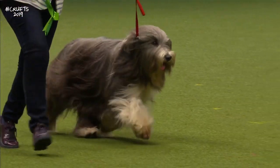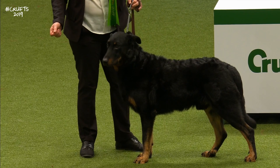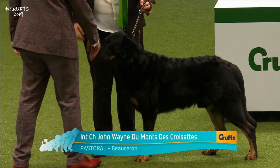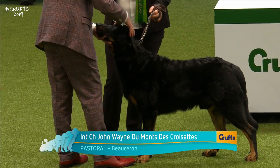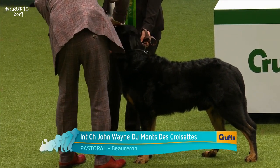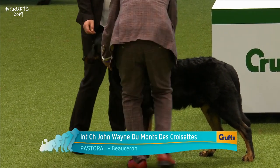And the next dog to be seen is the Beauceron. From an entry of 35 dogs, Judge Jeff Luscott selected this male. A breed developed from the sheepdogs of the French plains of Beauce, hence the name. A quiet and confident breed, valued as a loyal companion and guard dog.